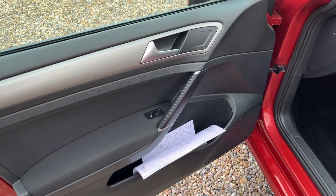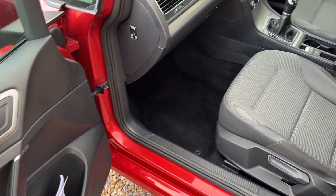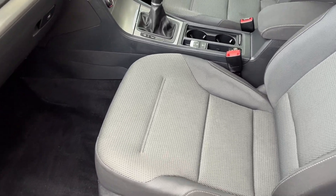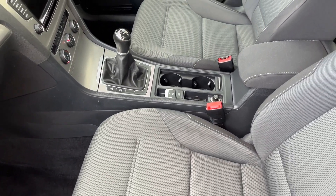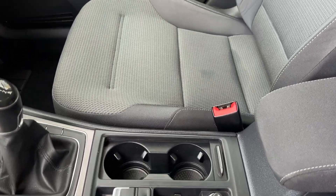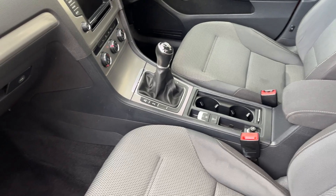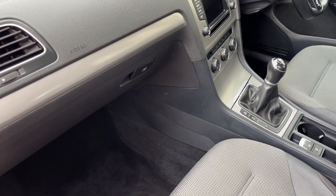The service history we'll come on to in a second — it's got a really good service record. The rear seats here again have a couple of little wet patches still drying, but they'll be all fine. Have a look inside.